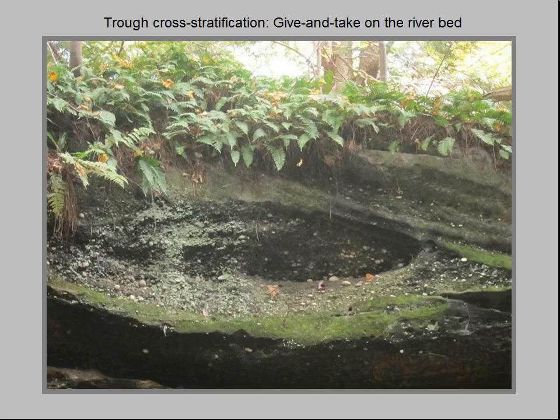During a subsequent storm, the gravel deposit was partially truncated by another trough seen at the upper right of the photo. Rivers are constantly depositing, eroding, and redepositing their own sediments as they twist and turn across the landscape.